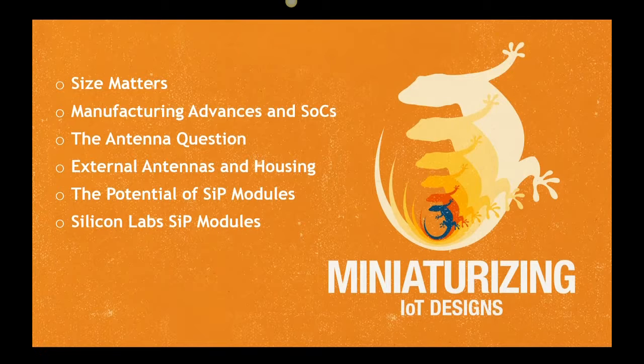In particular, we're going to look at antenna integration and how system in package modules, or SIPs as they're referred to, can help. We'll start by looking at the size challenge — the constant challenge of packaging transmitters into shrinking devices into even smaller real estate. We're also going to talk about how manufacturing changes, specifically the ability to package an MCU and RF functionality into the same chip, has given rise to size-friendly SOC solutions. One of the key questions facing developers is how much space the antenna should occupy, and we're also going to discuss the potential for external antennas and the mechanics of housing and packaging of these antennas.